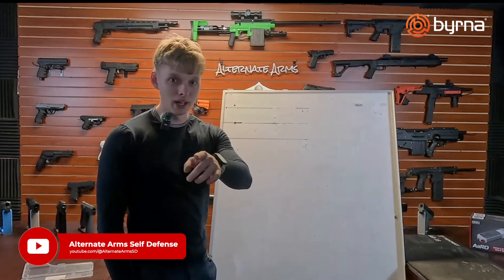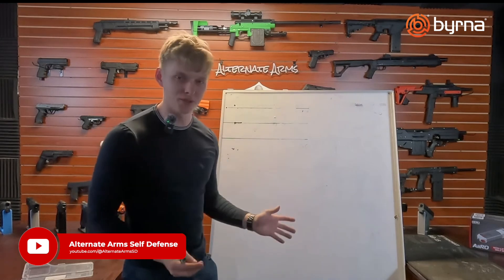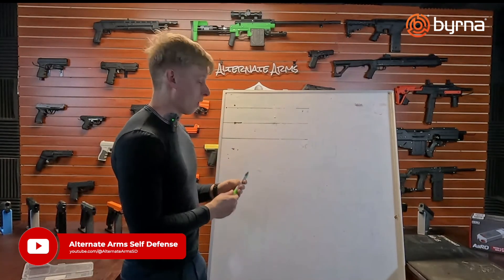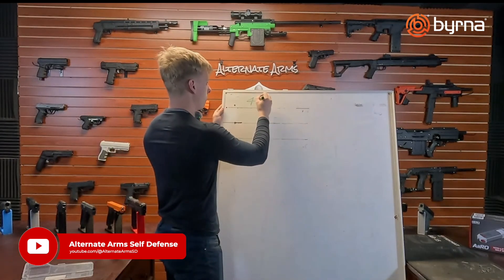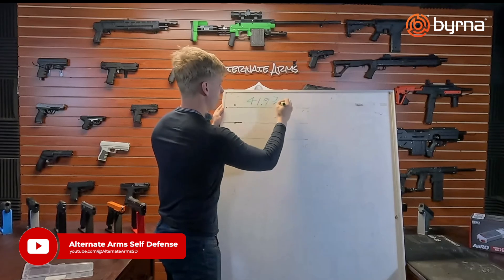Pen and paper out. Class is in session. My name is John Luke Reynolds — if you haven't seen the previous videos, I'm actually his son. The way that this works, we're going to start with the claim. The claim is 41.9 joules per square inch.